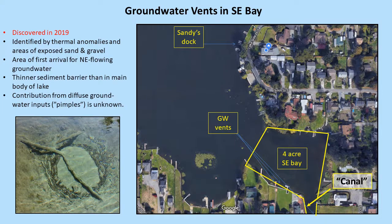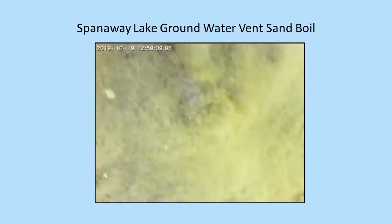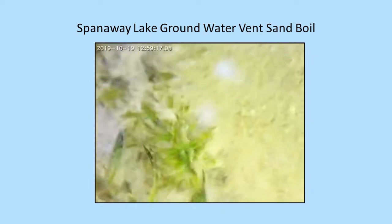We're focusing on the Southeast Bay, which happens to be near my house. We've discovered a handful of vents that look a little like this — this is not an actual picture, but it's a better picture of a nearby vent. We're going to describe more of the canal that's connected to this four-acre bay that we're going to do some more testing in. This is what the sand boils look like in about five feet of water, surrounded by fine mud, where about 10 square feet of the bottom is sandy.